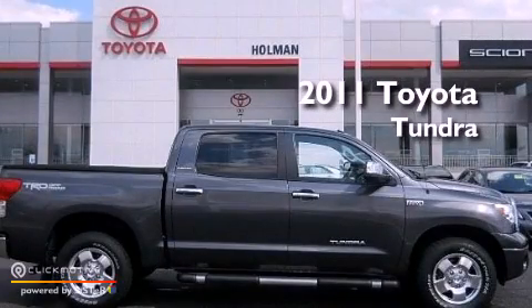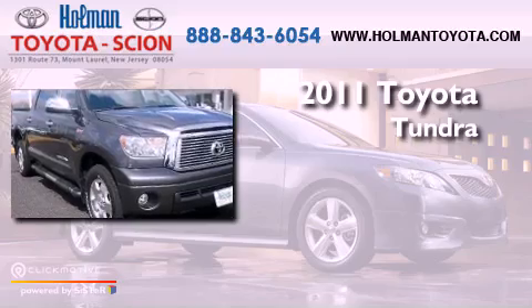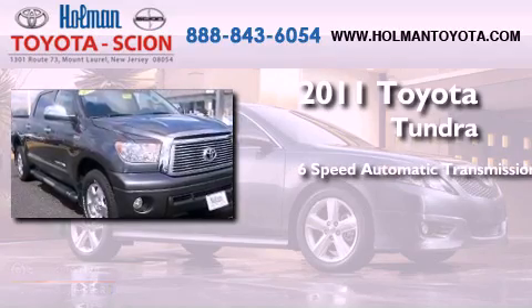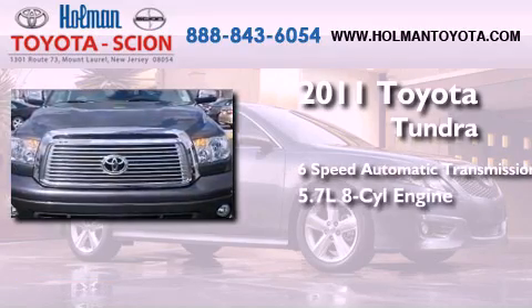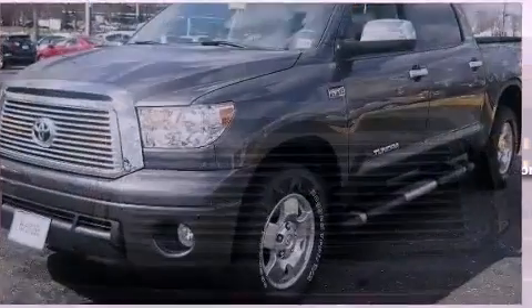This is a certified pre-owned 2011 Toyota Tundra. This truck has a 6-speed automatic transmission, a 5.7-liter V8, and the added safety and control of 4-wheel drive.